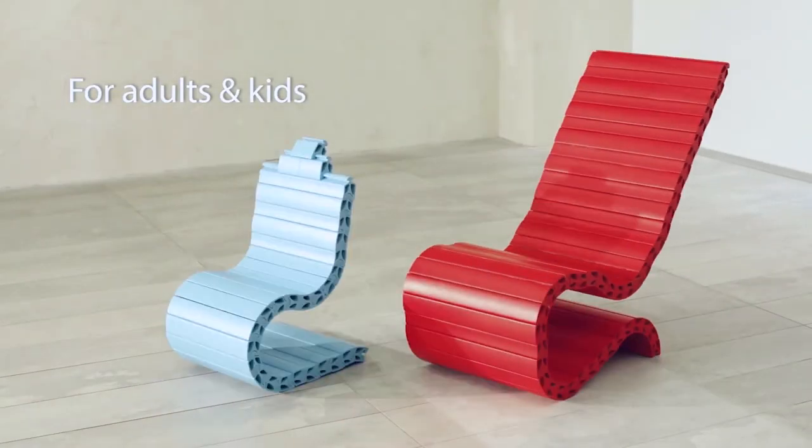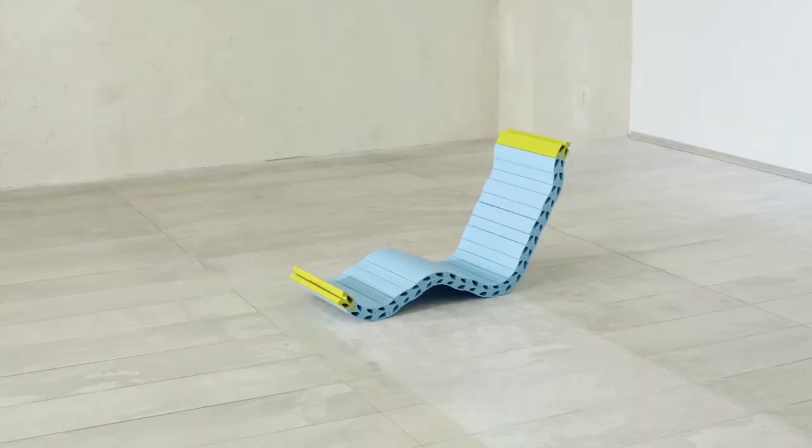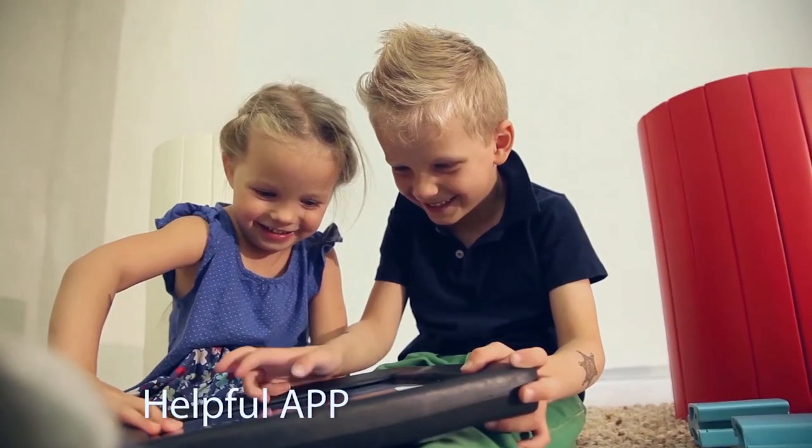As with LEGO, it's deceptively simple but opens up a wide range of possible creations. Cleverly, it also comes with a mobile app that lets users create designs in the virtual world before making them a reality.